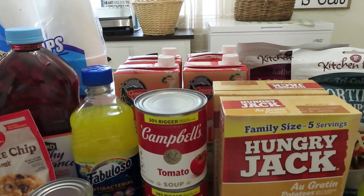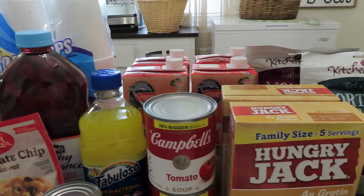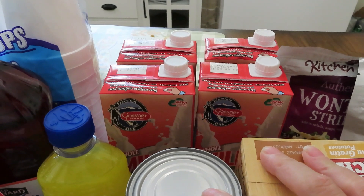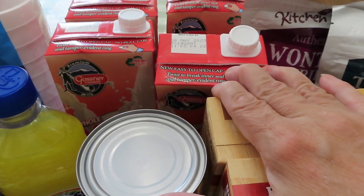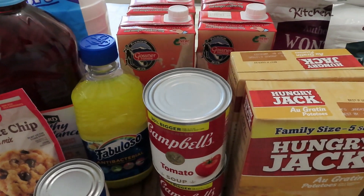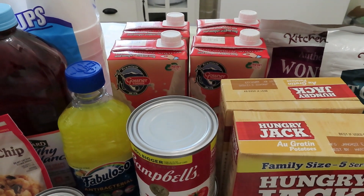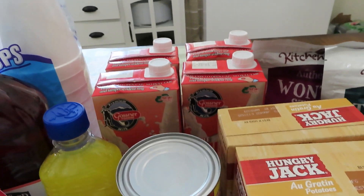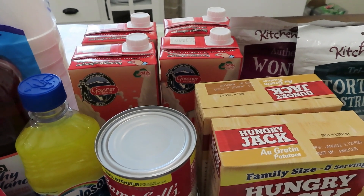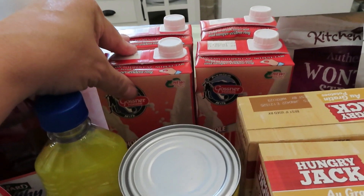I told y'all last time I'd check if my Dollar Tree still carries the Gossner milk at $1.25, and I'm happy to say yes, they are. I found it on the shelf and picked up four. The dates on these run to May 2023, so that's right around a year's shelf life — I'll take it. I don't even buy regular milk anymore; I just use Gossner milk. I rotate through it and unless we're eating cereal or I'm cooking we don't use a lot, but it does last. If you've never tried Gossner milk, try it — you'll like it.